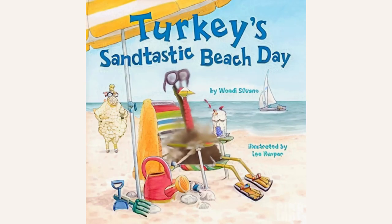So, if you're looking for a fun and entertaining series for your little ones, look no further than the Turkey Trouble series by Wendy Silvano and Lee Harper. That's it for today's review. If you enjoyed this video and want to see more, don't forget to hit the like button and subscribe to our channel. And remember, keep reading and exploring new worlds. Have a good one.